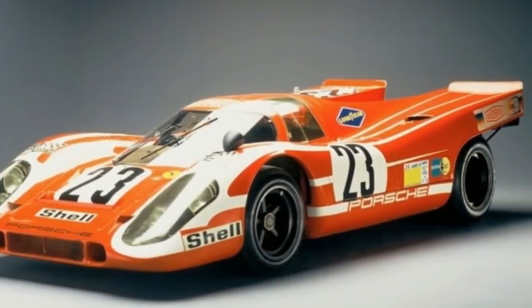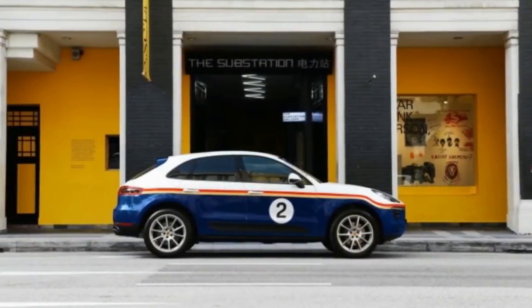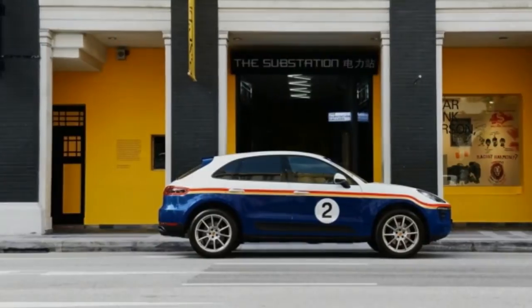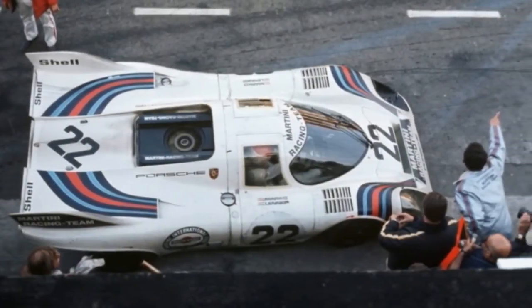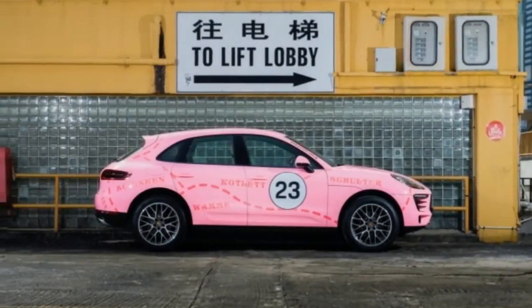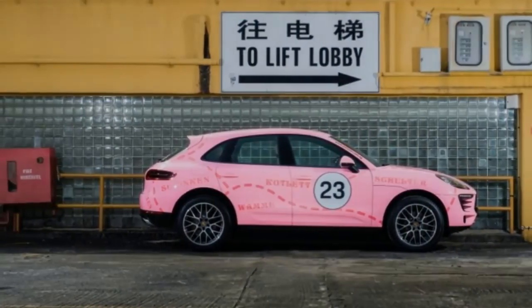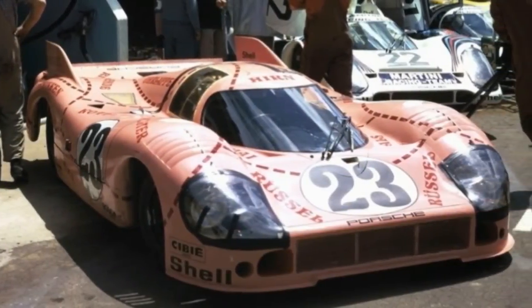The white, red, and blue Martini racing livery might be the most iconic of them all. This design covered everything from the Porsche 917 at Le Mans to some of the automaker's efforts in rally and touring car. It's simple, clean, and permanently tied to motorsports. Porsche began its partnership with Martini and Rossi in 1968. This photo was taken at Holland Village.